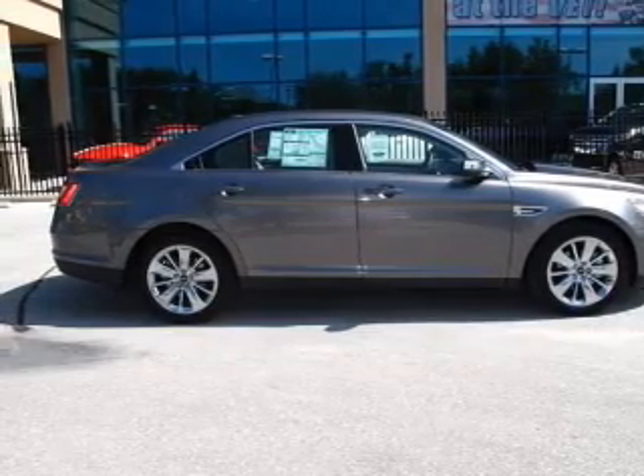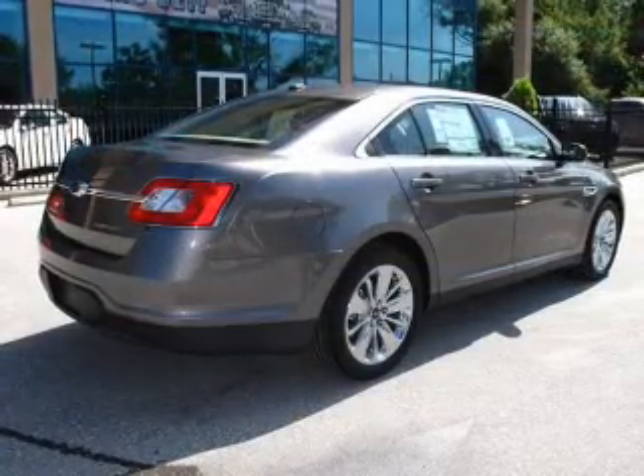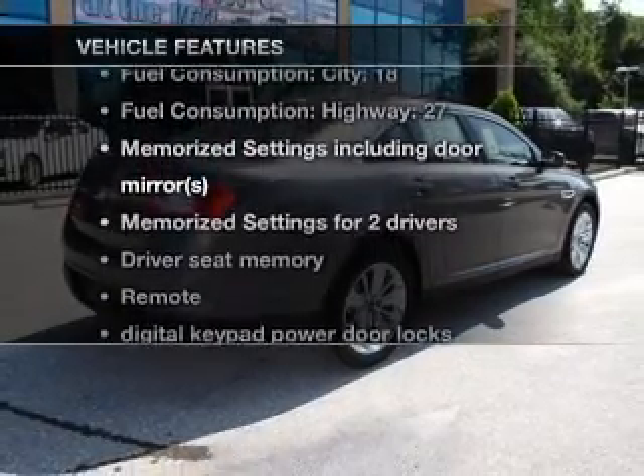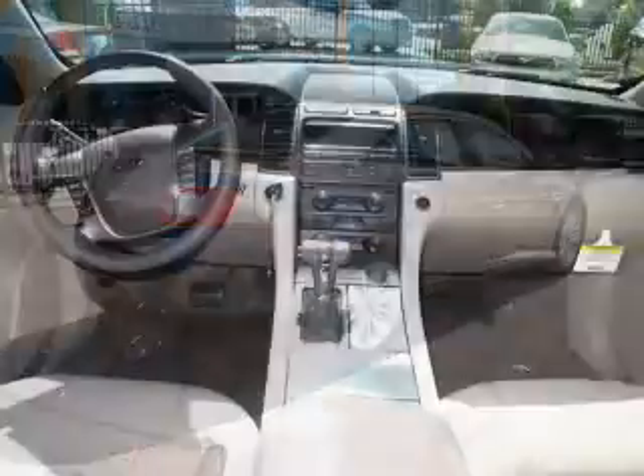anti-lock brakes help you bring your vehicle to a safe stop. Pamper yourself with memory settings. And with these notable features, you won't want to miss out on the opportunity to own this amazing ride.